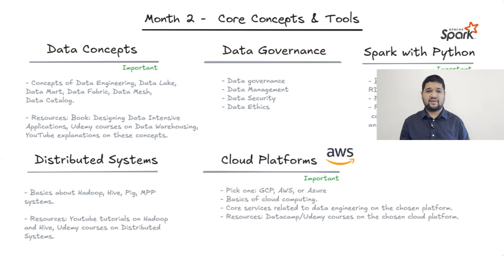Cloud platforms: pick one of AWS, GCP, or Azure — these are central to data engineering. Datacamp or Udemy will have excellent courses for each of these.